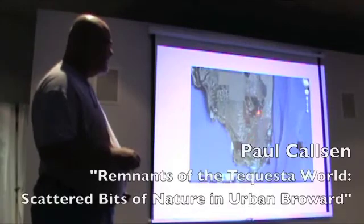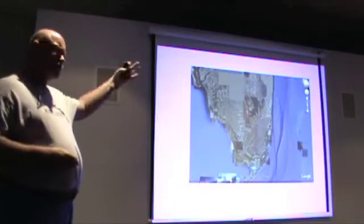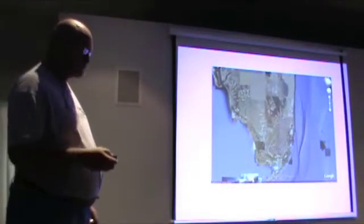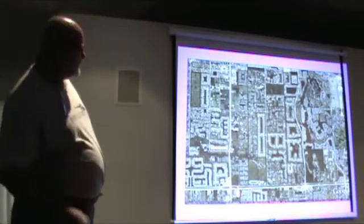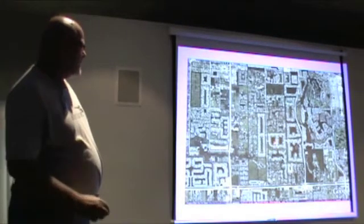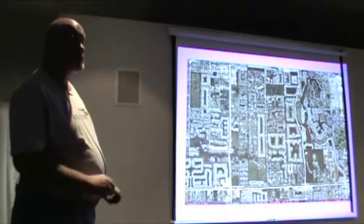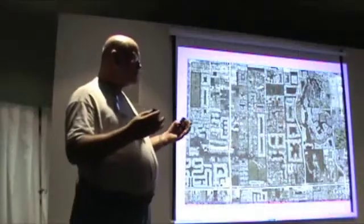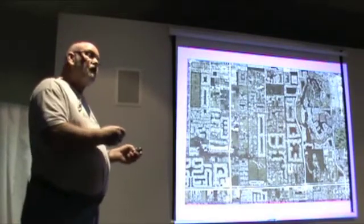The Everglades started to form around 8,000 years ago. It was much drier several thousand years ago, so it didn't always look like it does today. That happens to be Pine Island and Long Key. You've got artificial lakes all over the place, lawns, trees, and invasive species, which very much masks the changes that have occurred and what the environment looked like just over 100 years ago.